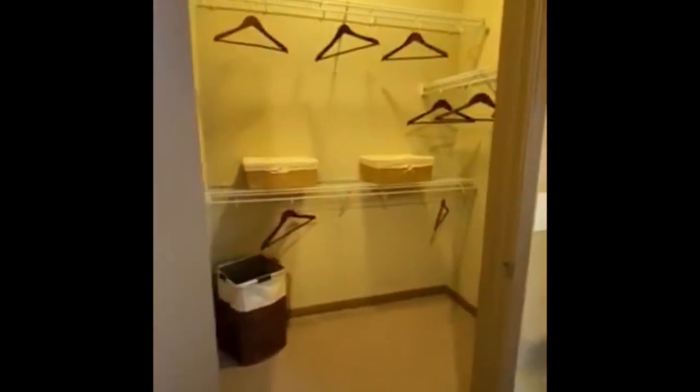This is going to be your guest bedroom. As you can see, you'll have your closet in your guest bedroom as well. It is a nice, spacious walk-in closet.